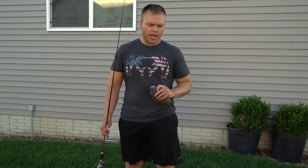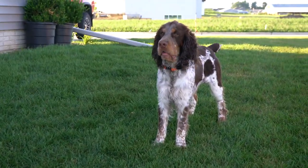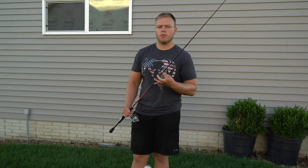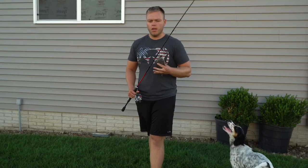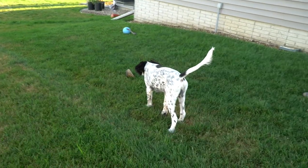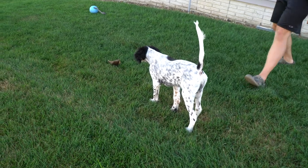I did some research and found that setters are slower developing, and that's totally what happened with him. We started noticing he was pointing when he was playing with Remy. Now every time we go on a walk he's hunting and pointing birds by sight, and that's what I want to show you guys with this drill. This drill is really good to bring out that natural pointing ability - the goal is to not let the dog catch it, so he locks up. You can go in and try to straighten up his tail - that's a pretty point there.